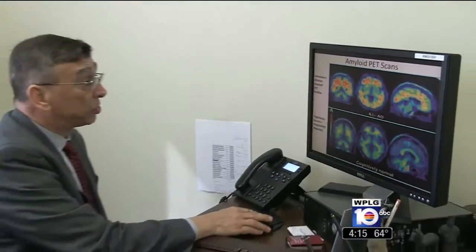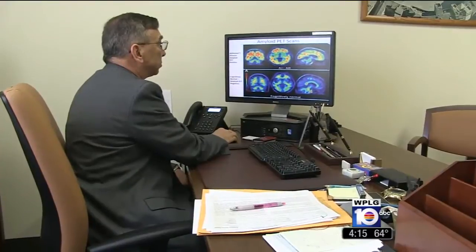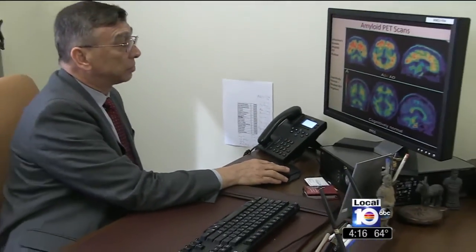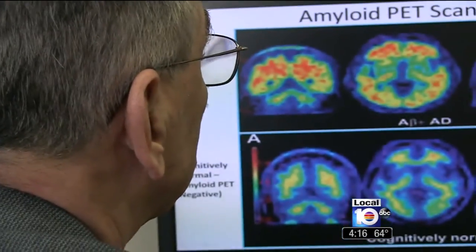Although the FDA has approved the use of PET scans for diagnosing Alzheimer's disease, the cost of the test — around $3,000 — is typically not covered by insurance. One of the big debates is that we don't really have a definitive cure for Alzheimer's disease. We don't even have a treatment that slows down the progression of the disease. So the debate is really, if you know the diagnosis, so what?